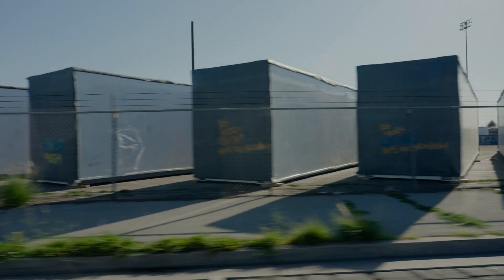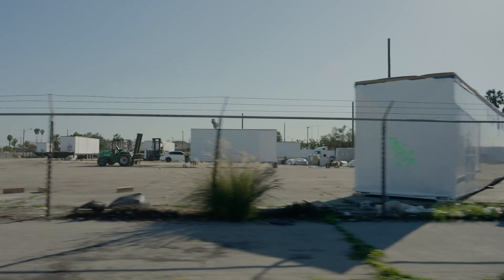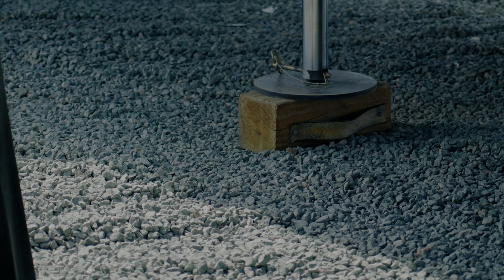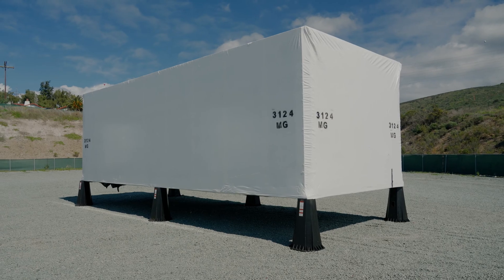Ideally, the staging yard is properly secured, having a fence around it, and depending on the location, adding security may be warranted. Another consideration is making sure that it has proper substrate and that the ground is leveled and compacted, so there's no shifting as the modules are stored.